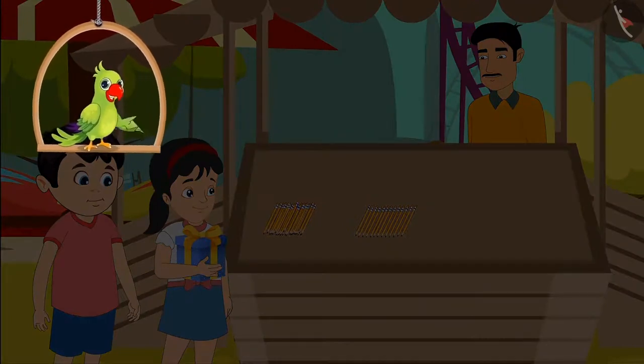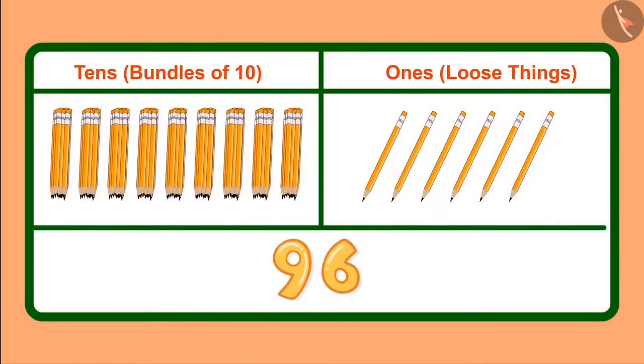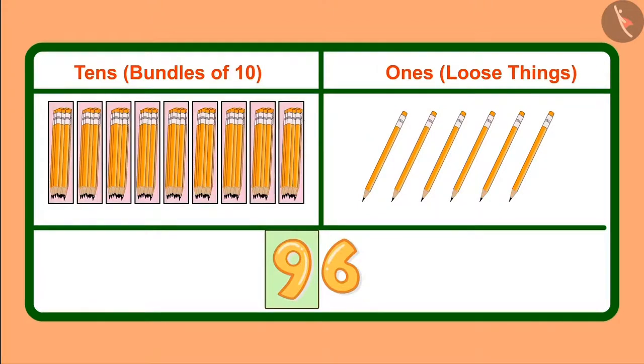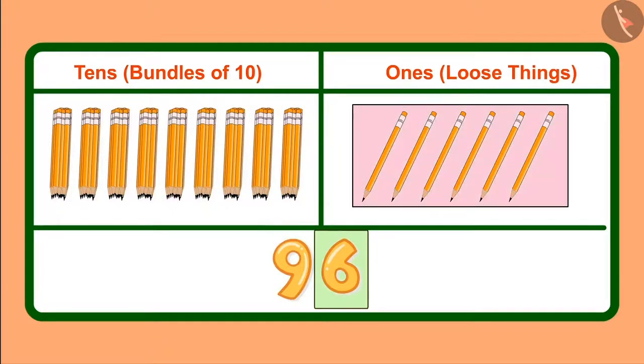Children, Pinky said it right and got the prize also. Now can you tell how many ones and tens are there in 96? We write 96 like this, and in this 9 is in the tens place and 6 is in the ones place. It means we have 9 tens, which we can also call 9 bundles of 10, and along with it 6 ones, means 6 loose pencils.